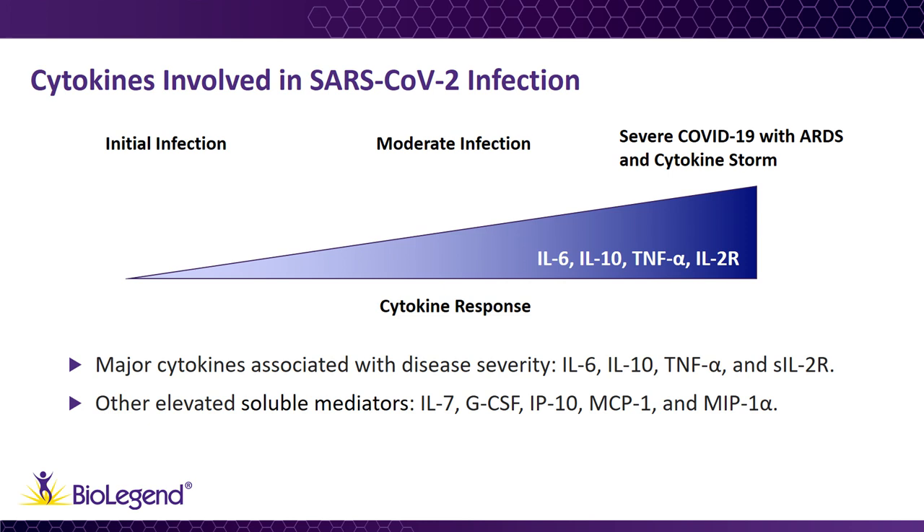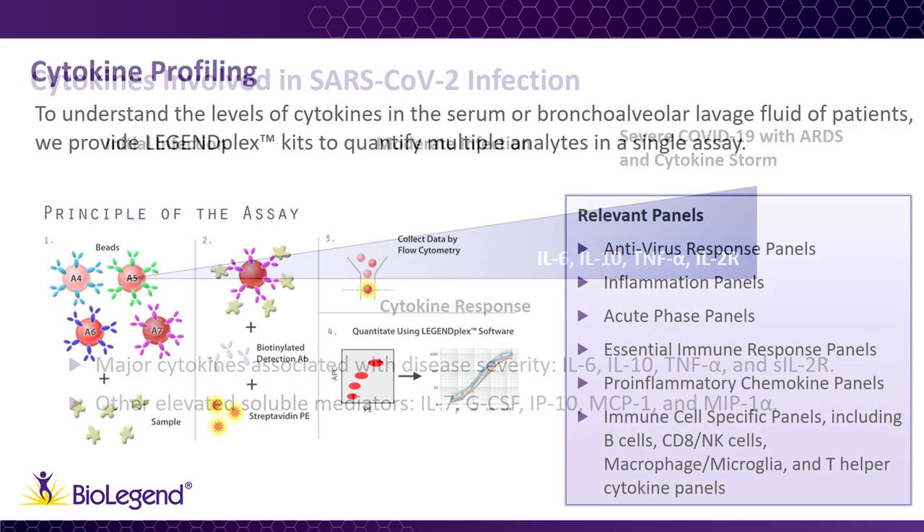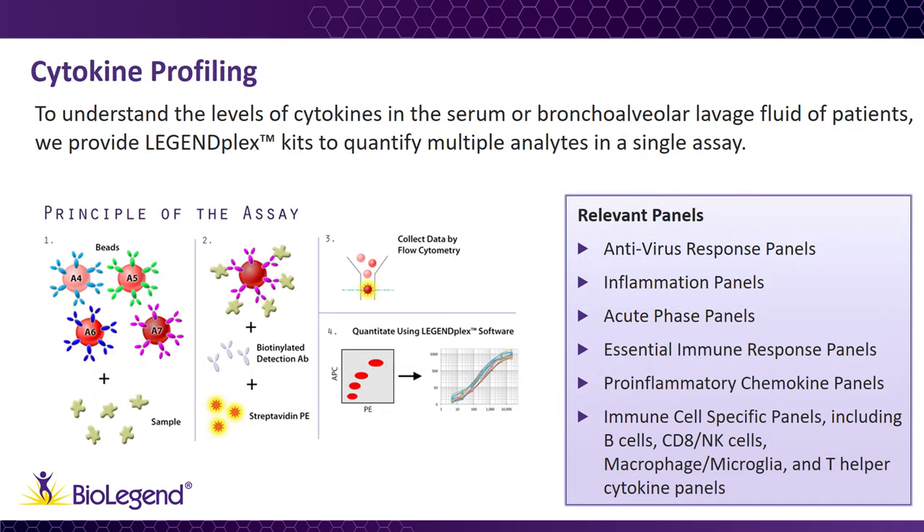In addition to elevated serum cytokines, studies have shown that there is a decreased production of a key antiviral cytokine by T-cells known as interferon alpha. This suggests that the cytokine storm may be dampening the T-cell adaptive immune response. As cytokine storm syndrome is a disease and cell-type specific response, it is important to profile the cytokines to help us understand which pathways are involved.